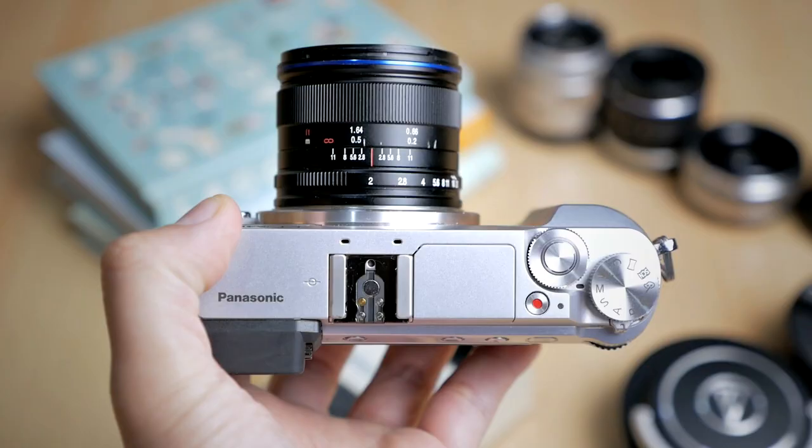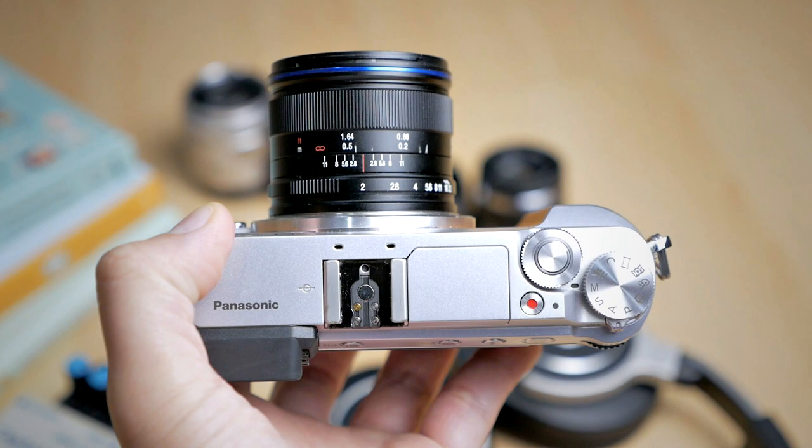The honorable mention is my Laowa 7.5mm f2 wide angle lens. This was one of my favorite wide angle lenses before I owned the Panasonic Leica 8-18mm. The only reason it's runner-up and not in the top category is because it is manual focus. If it were autofocus it would be perfect, because it has a large aperture of f2, it is small and compact, and the pictures are really sharp. Because of the manual focus, I got some blurry pictures because I accidentally knocked the focus ring when taking some pictures and ended up with images that are out of focus. But if you don't mind manual focus, this is a great, great lens.